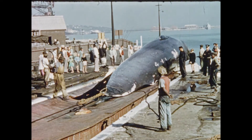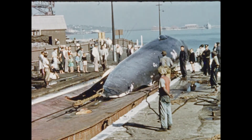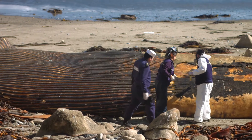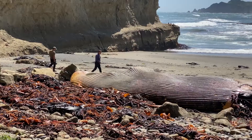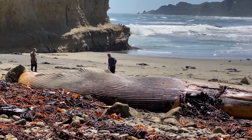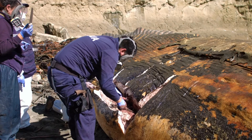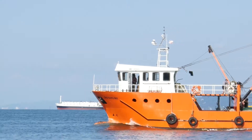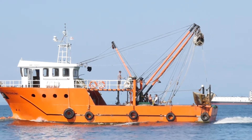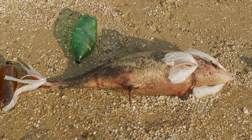Whales face numerous threats primarily due to human activities, including commercial whaling, entanglement in fishing gear, ocean pollution, climate change, ship strikes and noise pollution. These challenges significantly impact whale populations, affecting their natural behaviours and survival. In response, global conservation efforts are underway, focusing on enforcing international whaling regulations, establishing marine protected areas, implementing safer fishing practices and addressing climate change and ocean pollution.